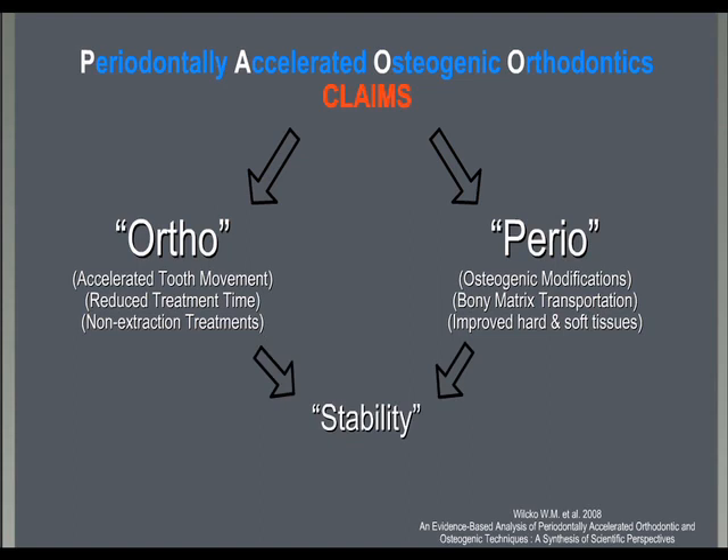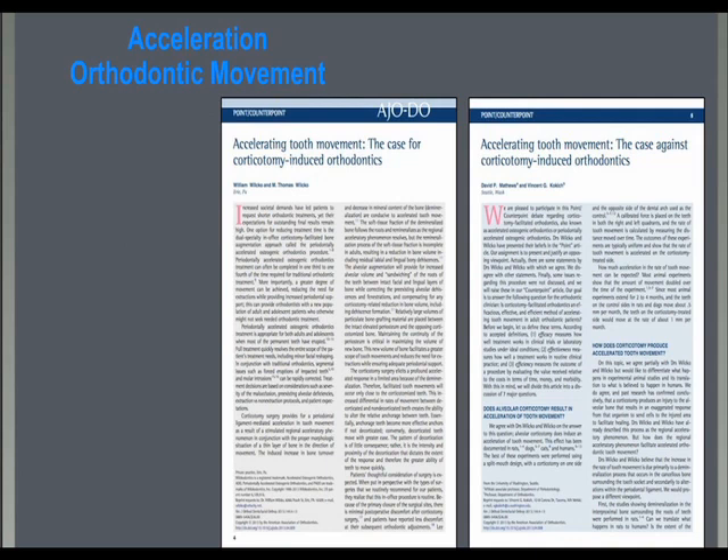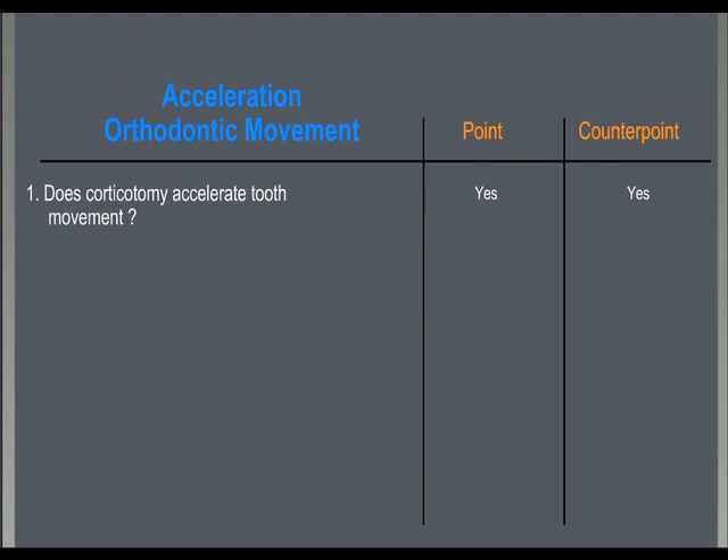These claims have been discussed and questioned in two point-counterpoint articles published in 2013 in the American Journal of Orthodontics and Dental Facial Orthopedics. Five issues were brought up. The first issue has been about the acceleration of tooth movement. It seems that from the available literature, corticotomy is able to accelerate orthodontic movement, but we don't know what happens in humans at a microscopic level yet.